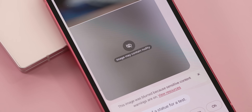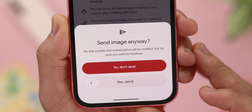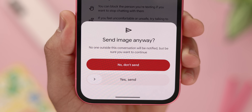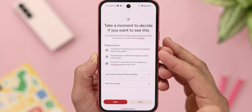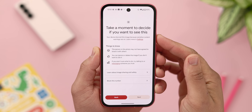Finally, tap on Manage Sensitive Content Warnings, which will take you to a new menu where you can toggle the warnings on for Google Messages. Once activated, images detected as containing explicit content will be automatically censored with a blur. On top of that, if you attempt to send an image that does contain explicit content, Google Messages will provide a reminder of the potential risks involved and require you to confirm before the image is sent. This isn't a feature that everybody would want on, but for those that do, it offers a great layer of protection against unexpectedly viewing explicit images and helps prevent accidental sharing.